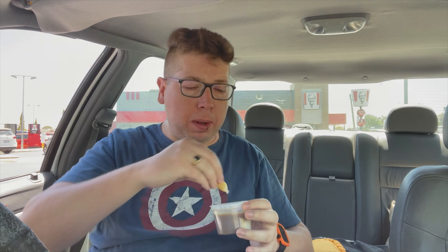That's cool — just cooling my mouth down a little bit. Let's try some of this potato and gravy.